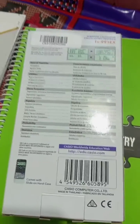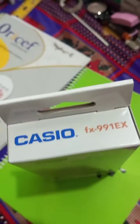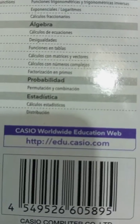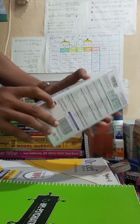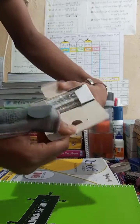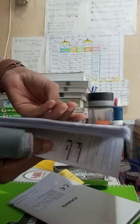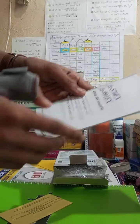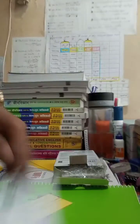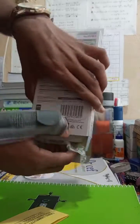The Casio FX991EX is the best. This product is international, and this is the word character. This product is not made for our country — it's made for other markets.